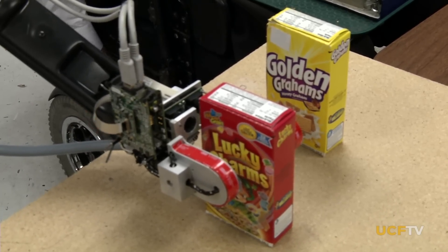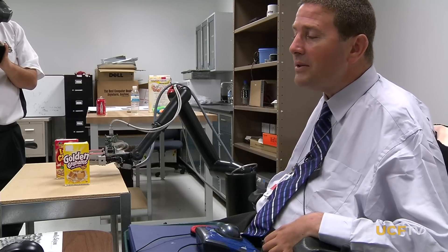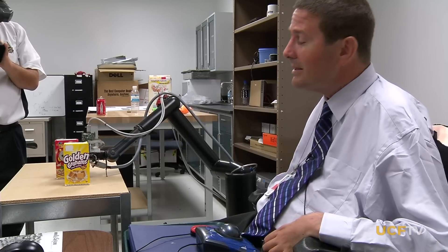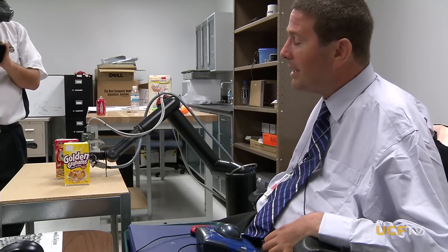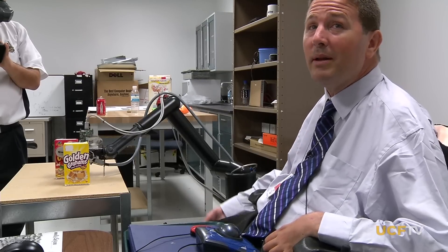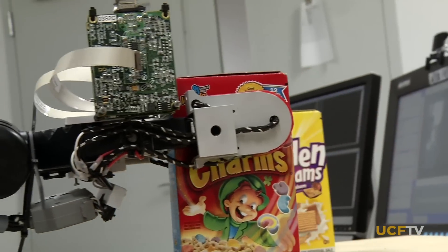Bob Melia is sometimes slower than you would want. But if you can imagine someone that has no function below the level of the shoulders, being only able to look at the lucky charms but has no physical ability to grab them — having it come to him a little slower than you might be able to grab it and put it on the table is a sacrifice they're willing to take.